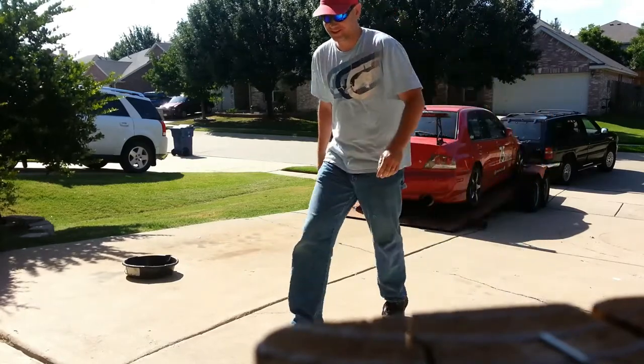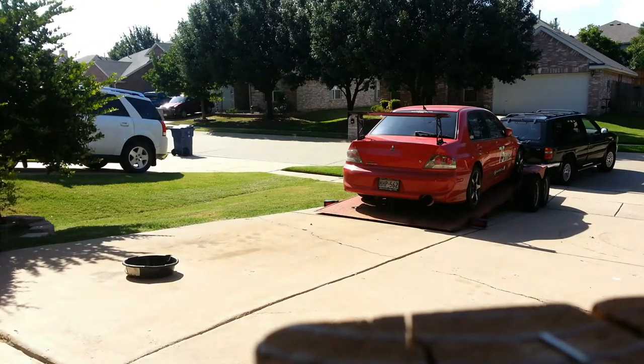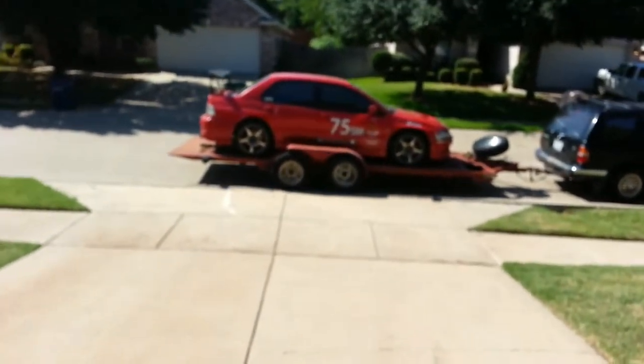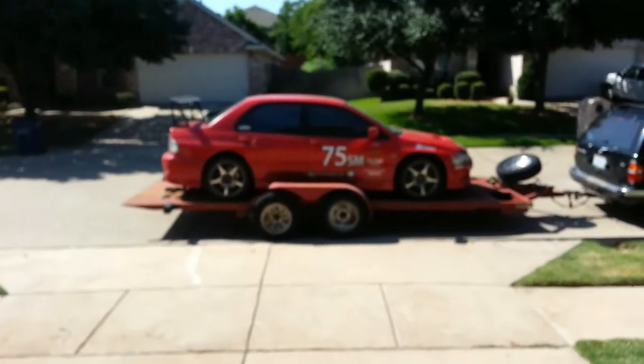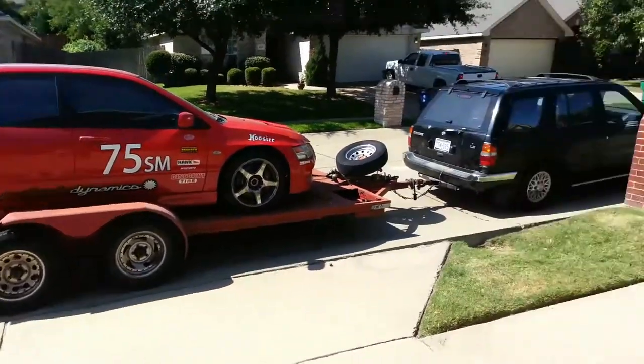That's pretty good, actually — I'm happy with that. I just need to go forward a little more, push it up on there a little bit. She's all loaded up on the trailer, strapped down, and ready to go.